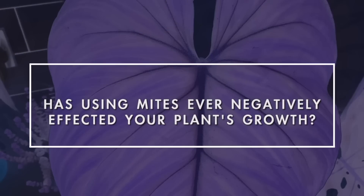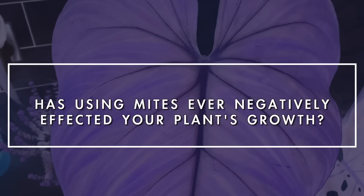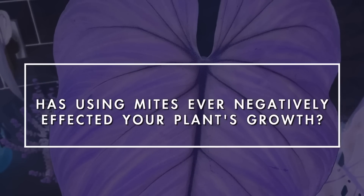The next question was: has using mites ever negatively affected your plants' growth? Absolutely not. This is the most natural way of doing things - you are literally creating the most realistic symbiotic relationship in your home that mimics nature the way things would be in the wild. If you want healthy plants, that is what you want to be doing. I have had absolutely zero negative effects and my plants are definitely a lot healthier for it because I haven't been putting nasty chemicals on them.